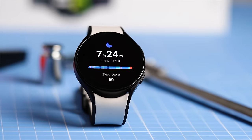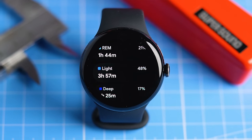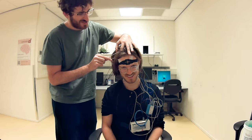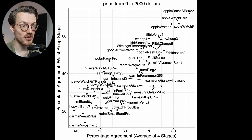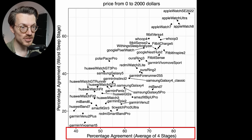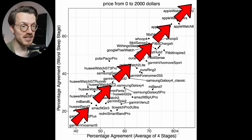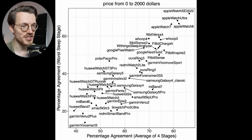Now let's move on to sleep stage tracking. Many smartwatches track sleep throughout the night and report when you were in REM sleep, deep sleep, light sleep, and awake. To evaluate this, I compared the watches against the Dreem 2 EEG device, which measures brainwaves and has been shown to be relatively reliable at sleep stage tracking. The graph shows average agreement across the four sleep stages on the horizontal axis, and the agreement for the worst-performing sleep stage on the vertical axis.